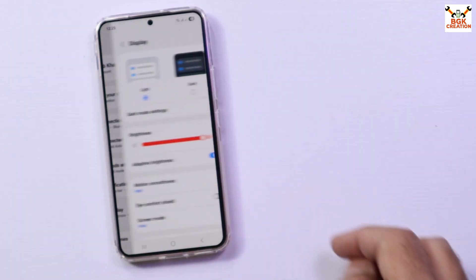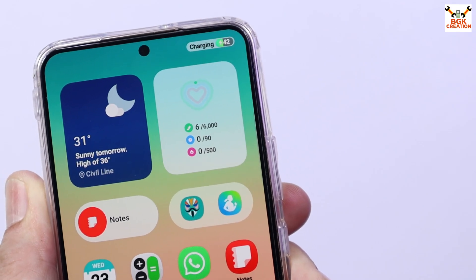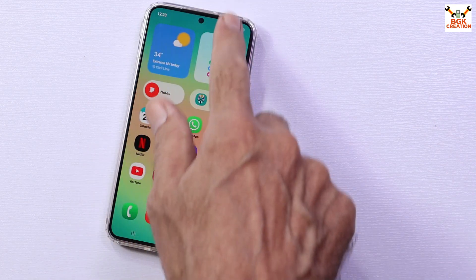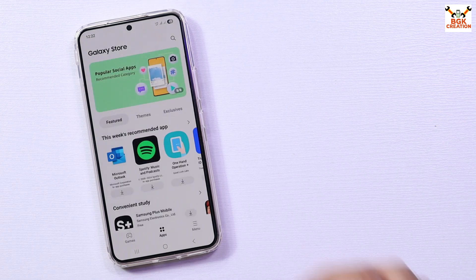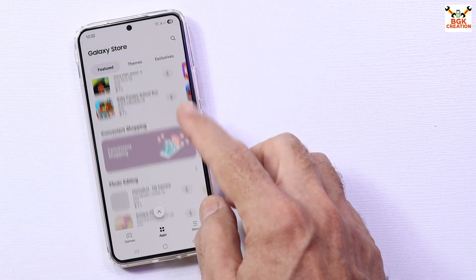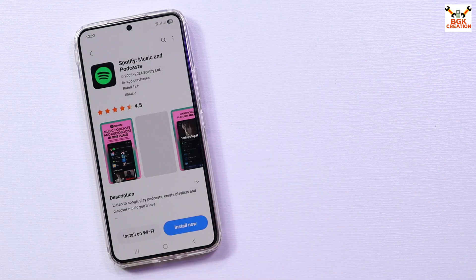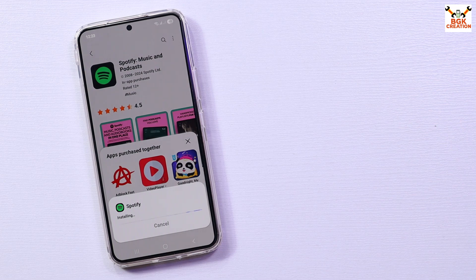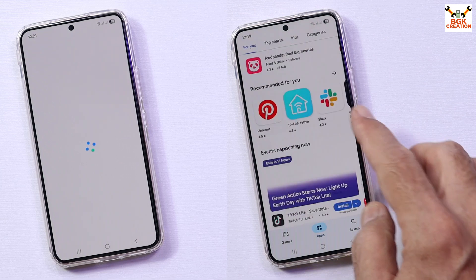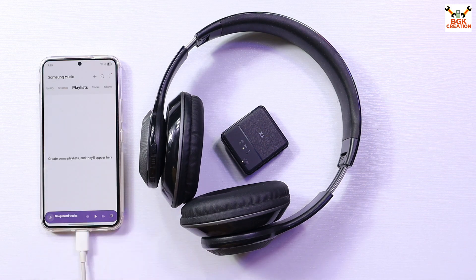Auto brightness is working fine with no issues. Most GSI ported ROMs do not come with pre-installed Samsung applications, and this ROM also comes with only a few Samsung apps pre-installed. Galaxy Store was not included, so I searched the internet, downloaded the Galaxy Store APK, and installed it manually. Now I have both the Google Play Store and Galaxy Store working fine, and I have downloaded a few apps from Galaxy Store as well.